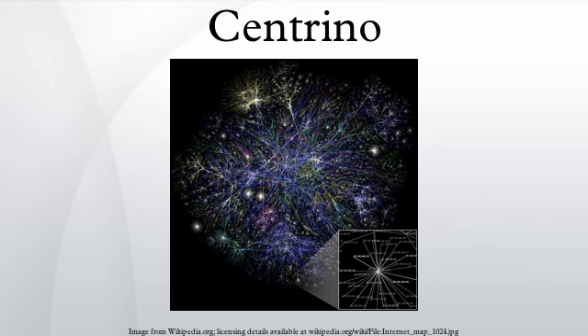The code name Huron River refers to the seventh generation Centrino platform. The code name Chief River refers to the eighth generation Centrino platform. The code name Shark Bay refers to the ninth generation Centrino platform.